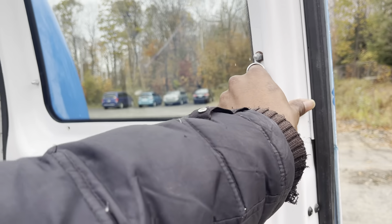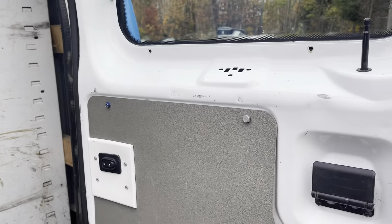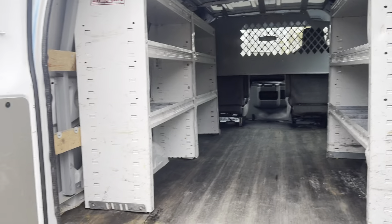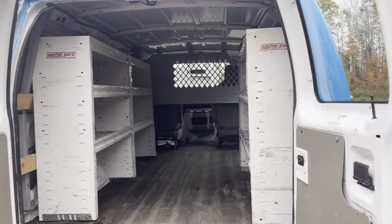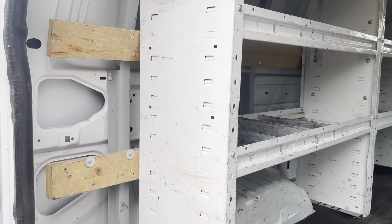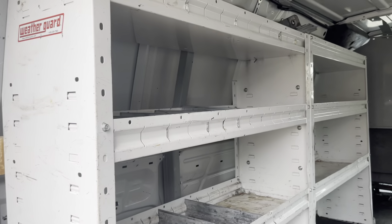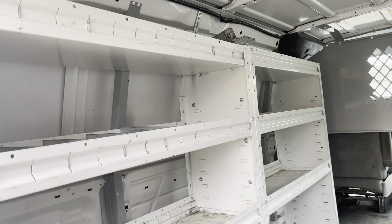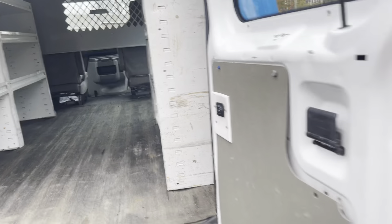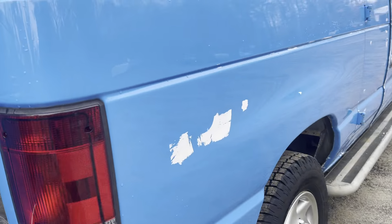If we open up these doors, you get a better sense of just how much room you have back here. Minus a few scratches here and there, things are looking pretty good. You also have shelving units that are installed in the van so you can keep things nice and organized. We'll get a closer look in just a moment.